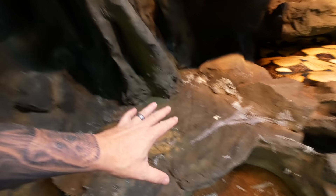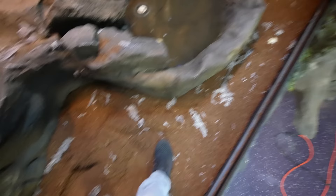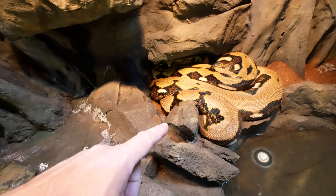So you want to keep big snakes, right? We're in Lucy's cage, and there happens to be a little bit of a mess going on here. Lucy looks like she pooped in the water.